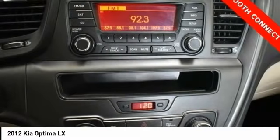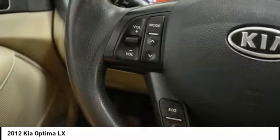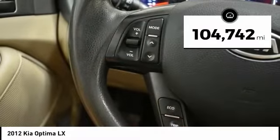Its smooth-flowing lines speak of grace and style and offer a strong hint of European luxury. This vehicle has less than 105,000 miles.